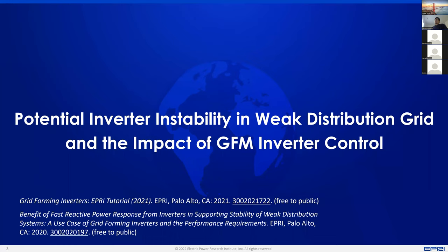The first part is about motor instability in weak distribution grids. This will be some highlights from EPRI's work in the last two years, and here I've also provided links to our free-to-public reports that you can look at if you're interested in the details.